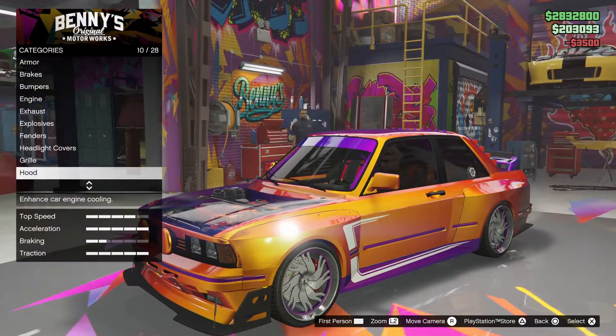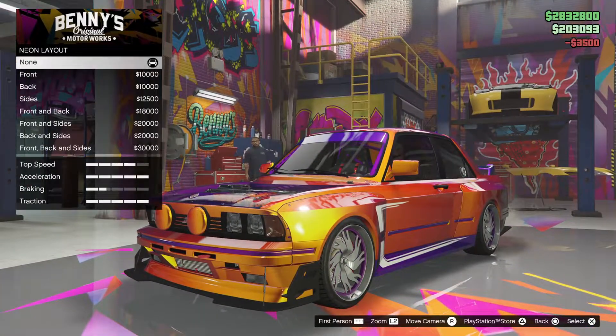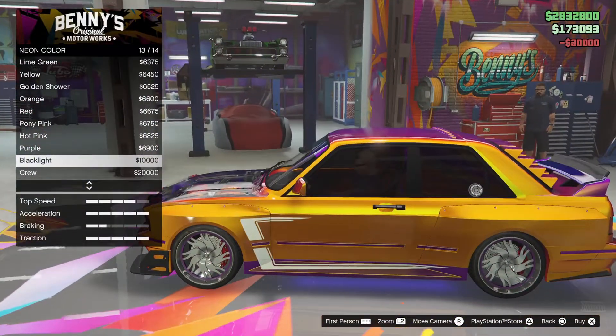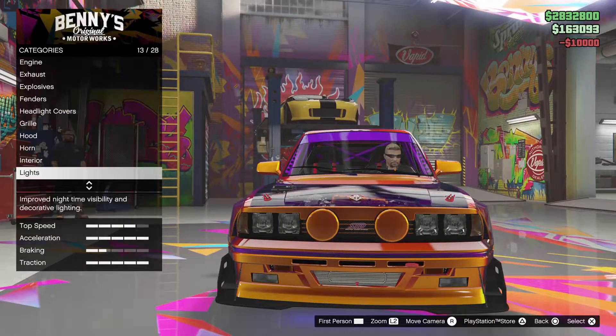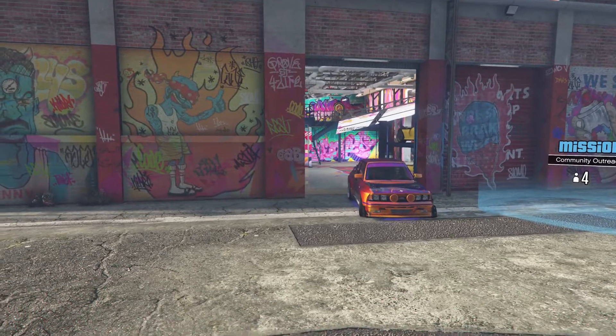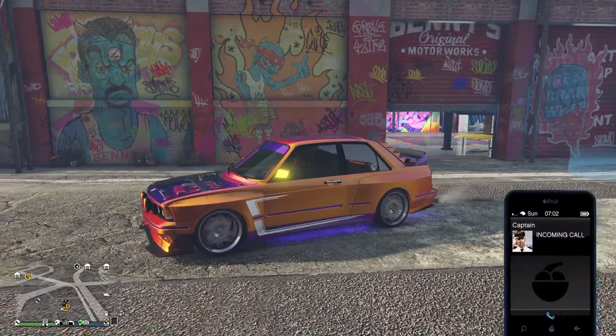Okay, let's go for the neon. Alright, let's go drive it around and see what it's like. Definitely colorful.